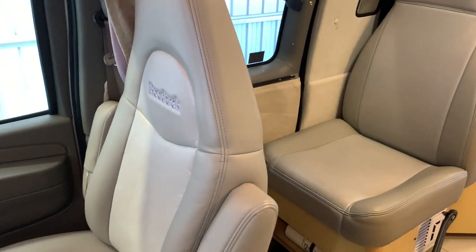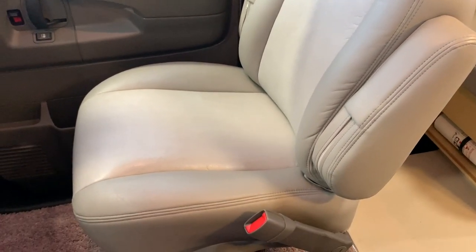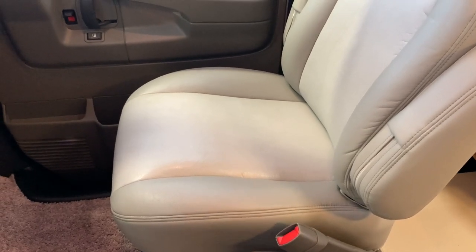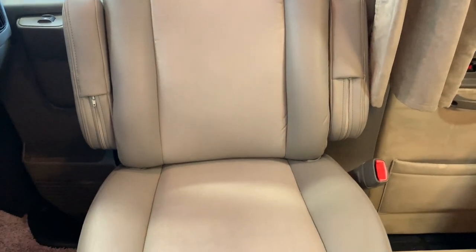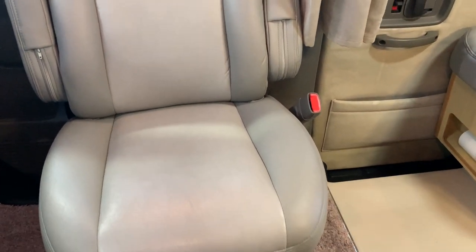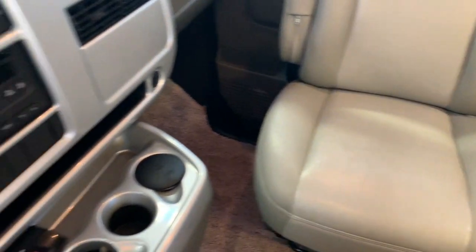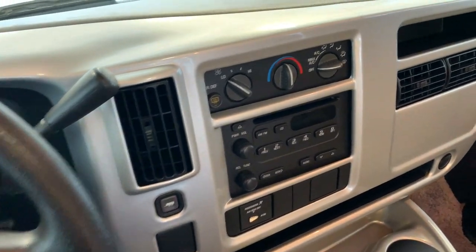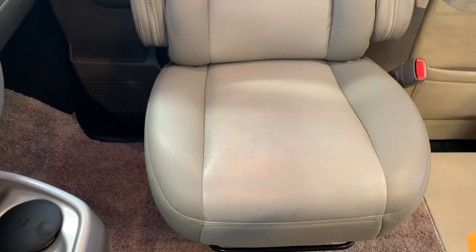All three of these front seats are leather and in excellent condition. The front passenger seat and the driver's seat both swivel. I've swiveled this chair to give you a better look — it can swivel all the way around to face the rear of the coach if you want to use the front chairs as lounging chairs. The driver's seat can't swivel quite as much because the seat back hits the steering wheel, so that one is a bit limited in how far it can turn.